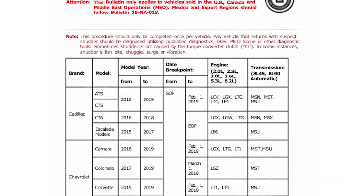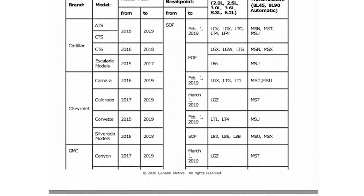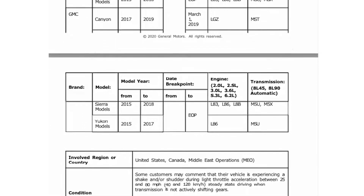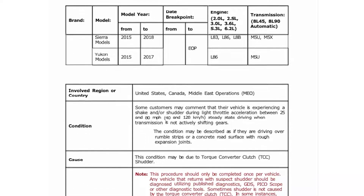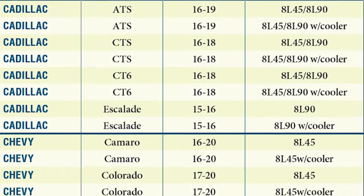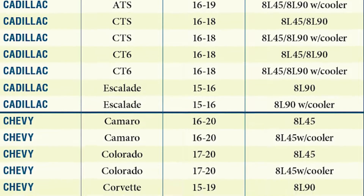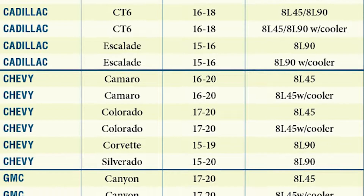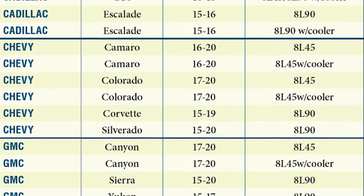General Motors has issued multiple technical service bulletins on Torque Converter Clutch Shutter in the 8-Speed 8L45 and 8L90 transmissions. This problem affects over 4 million vehicles — 11 different models across 3 different OE manufacturers between the model years 2015 and 2020.